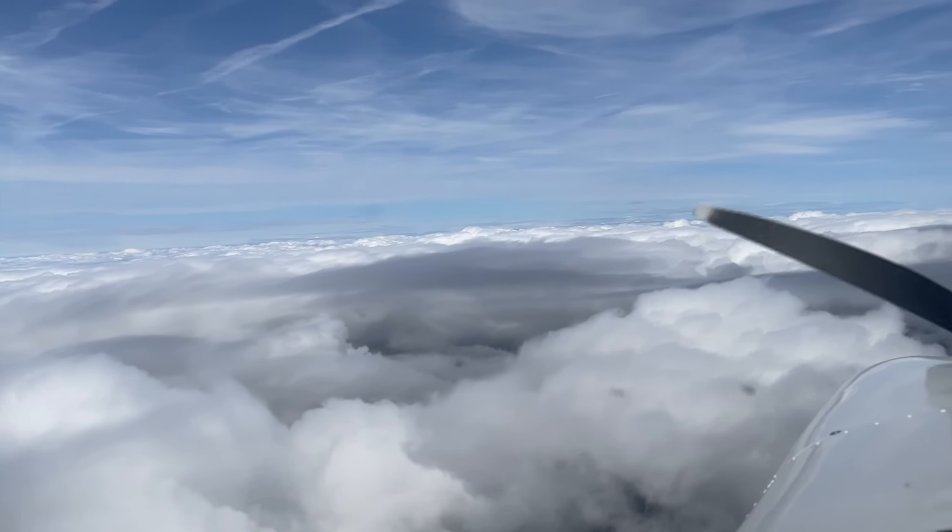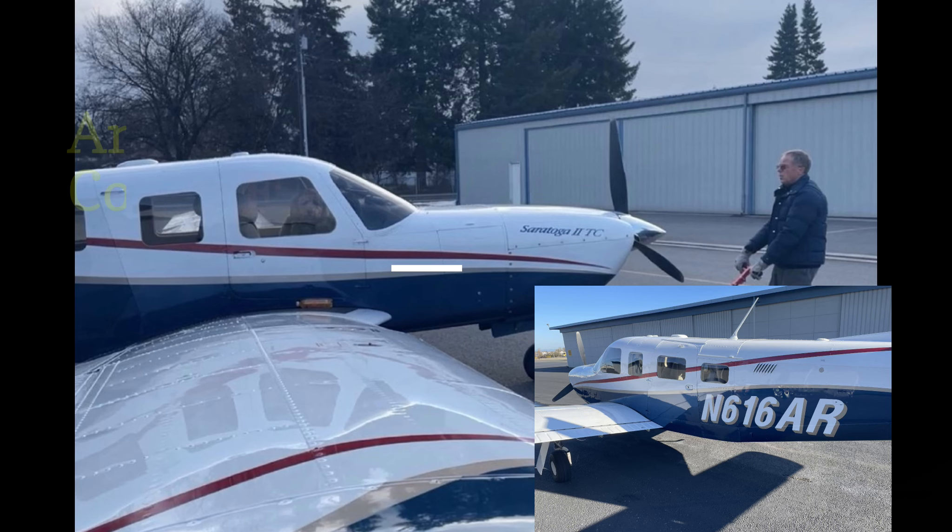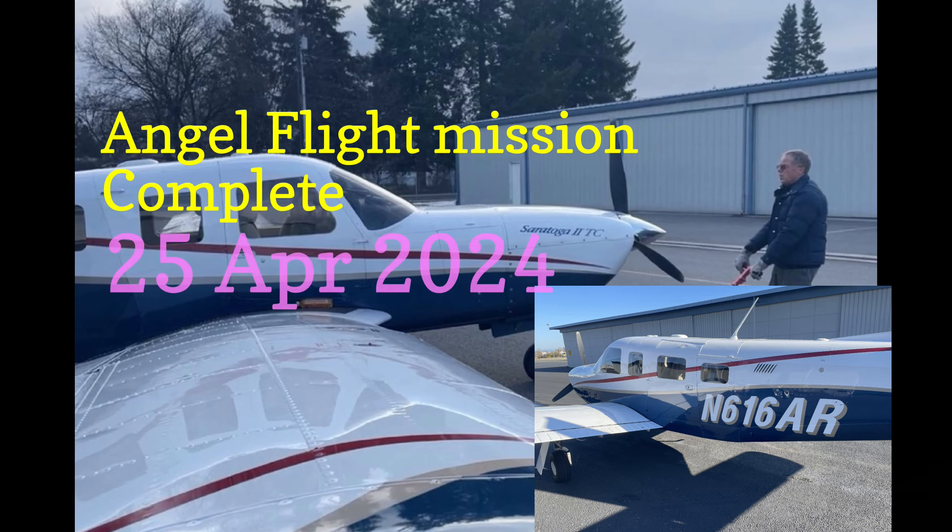That's traffic in flight. Altitude to your discretion. Another successful Angel Flight mission complete.